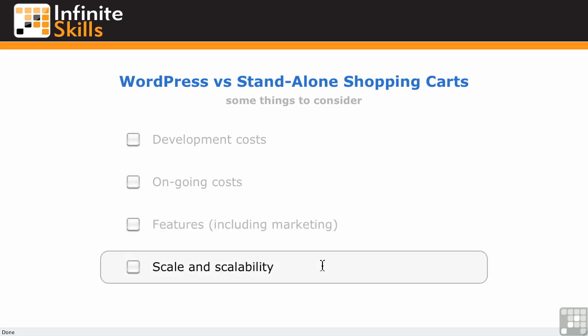Then there's scale and scalability. How big is your store right now, and how big do you think it might get? If you've got a couple of hundred products right now, that may be fine for a WordPress plugin. But if you're expecting to move to several thousand, that might not work as well on your particular WordPress installation. So you have to look at the future as well when deciding whether to go with WordPress or a stand-alone shopping cart.